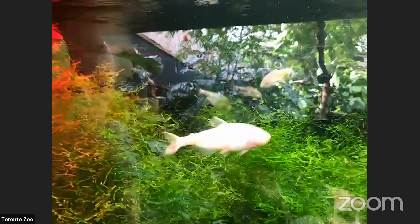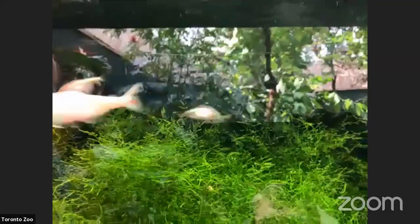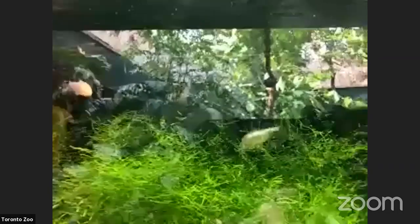Here we are in a different area of the Americas Pavilion, looking at blind cave fish. If you look closely you'll notice they do not have eyes. That's because they live in dark caves where sunlight never shines — if there's no light and nothing to see, there's no need for an eyeball. But you can see a dark line down their body from their gills to the end of their tail.